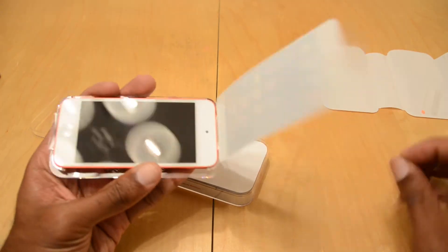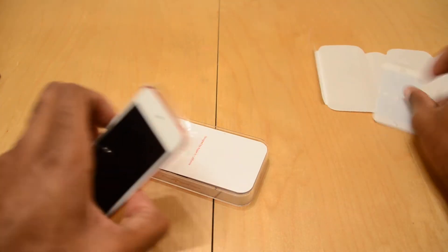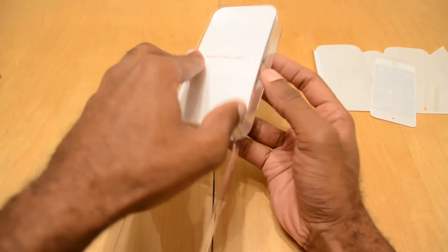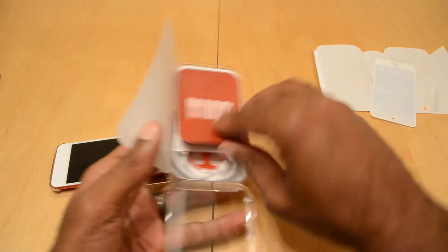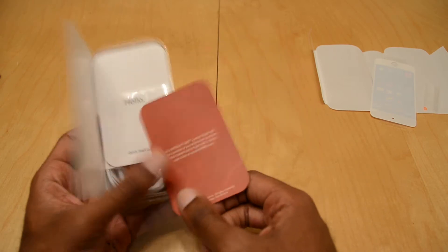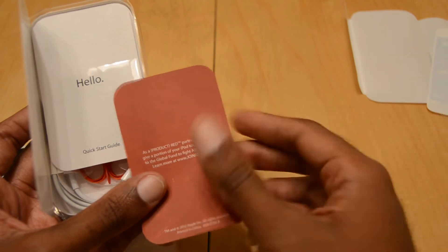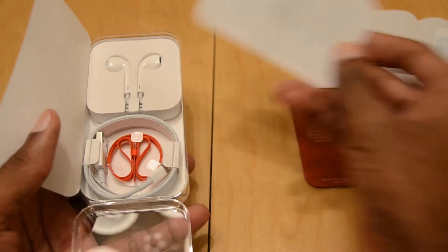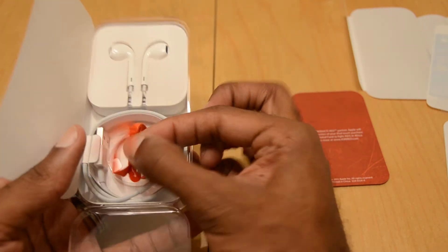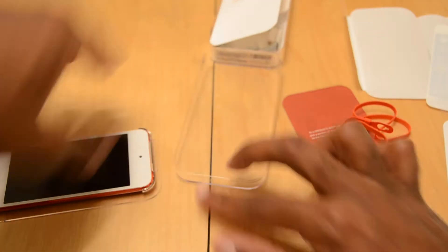Pulls right off the top. Let me see what else we got here. Made in California. This is a Product RED product. You do tend to see these with some of their other cases and so forth. Of course, you got the ear pods. You have this little lanyard thing, which I know goes on the back.